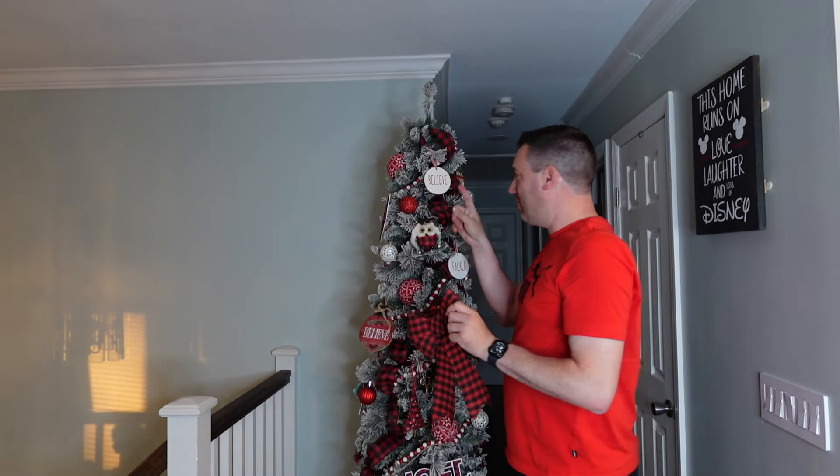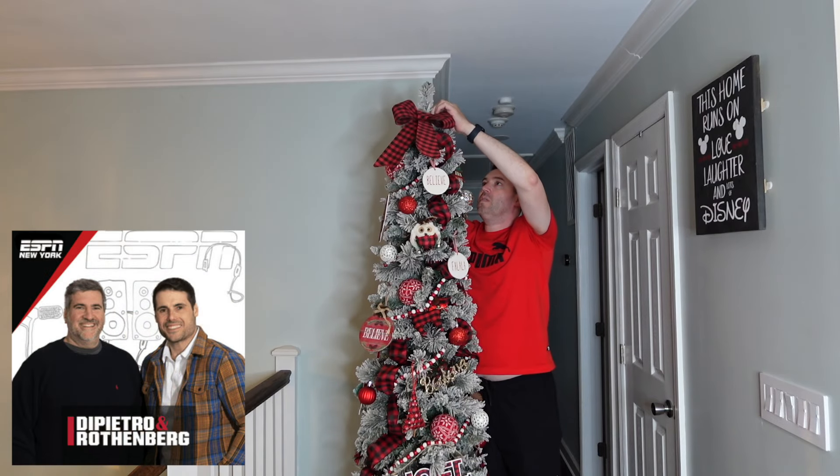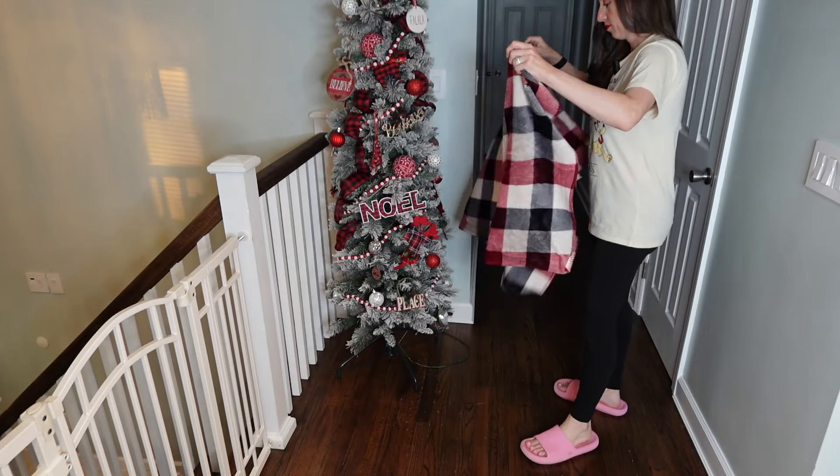Here we have Johnny getting in on the action. John works for ESPN Radio in New York, and his buddies on The Morning Show, Rick and Dave, are always busting his chops. As soon as I saw him do this, I thought Dave and Rick are going to have a field day with this. All in good fun, of course.